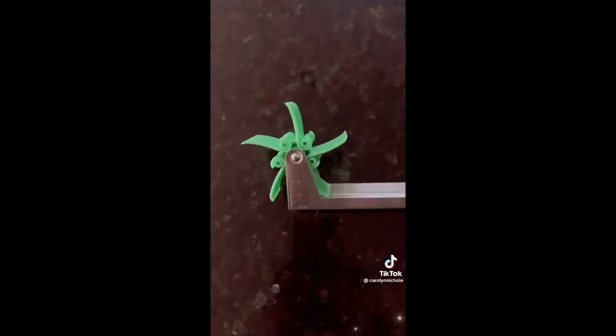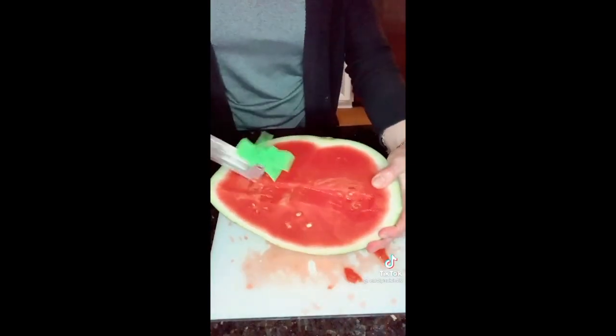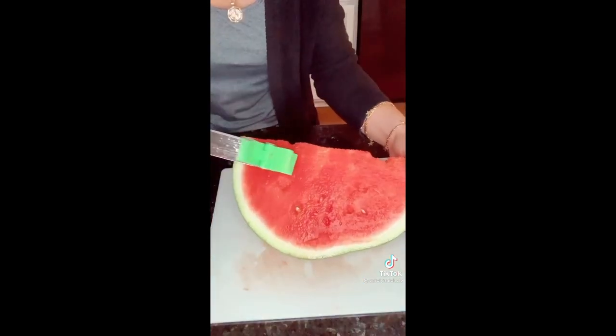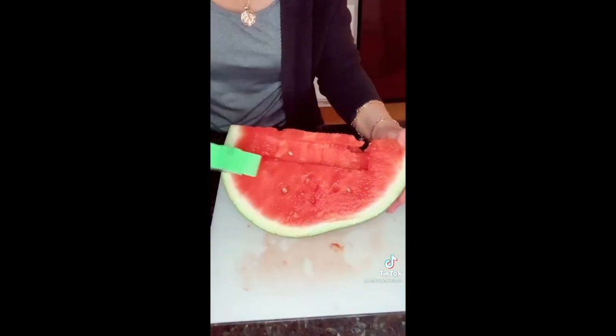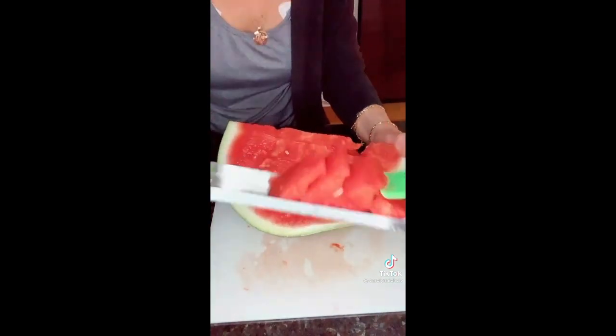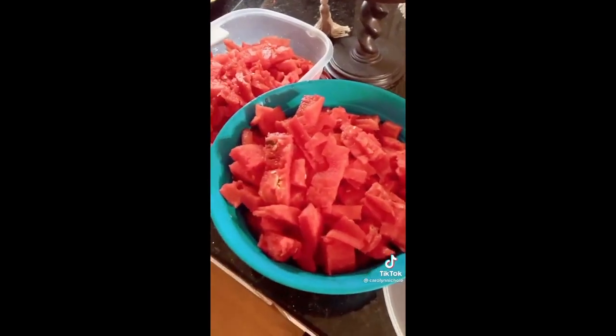Another day, another Amazon fave. This watermelon cutter is genius — it makes slicing a watermelon so much easier and quicker. With its windmill blades you'll get perfect bite-sized pieces with a single push. You can even change the size of the pieces. It's so easy to use that kids can even use it. It gets right down to the rind so there's no watermelon wasted, and it's dishwasher safe. Link in bio.